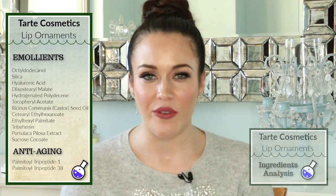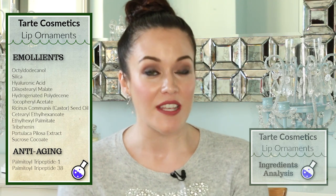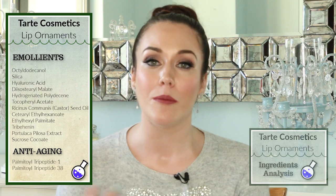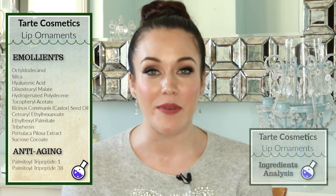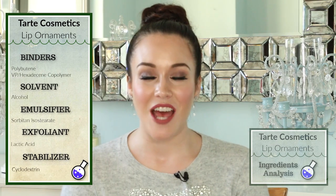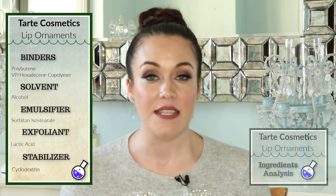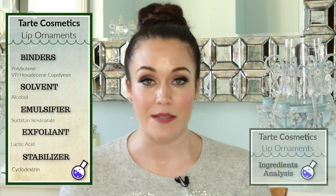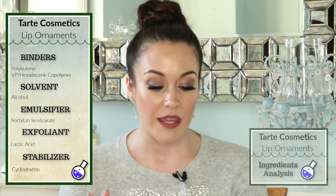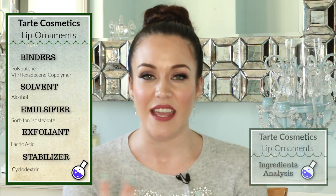The next category of ingredients I want to chat about are anti-agers, and this formula contains two different peptides. Both of these peptides work in increasing collagen production in our lips, which over time may give us more plumped-up looking lips, and also help to minimize any fine lines. Binders help to keep the lip gloss intact by holding the oil and water portions together. Polybutene is also a thickener, and the VP hexadecene copolymer functions as a texture enhancer, giving us a nice creamy formula.